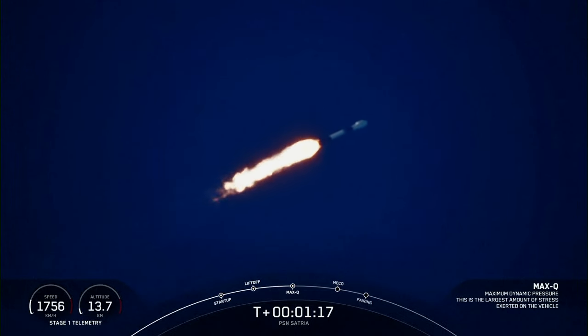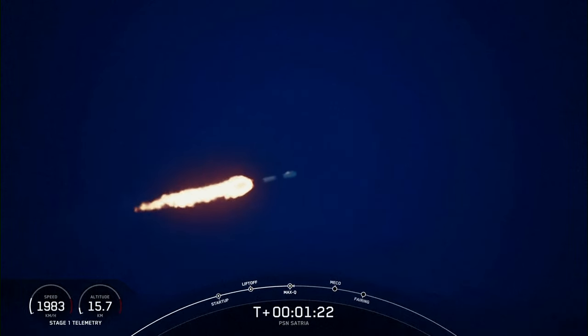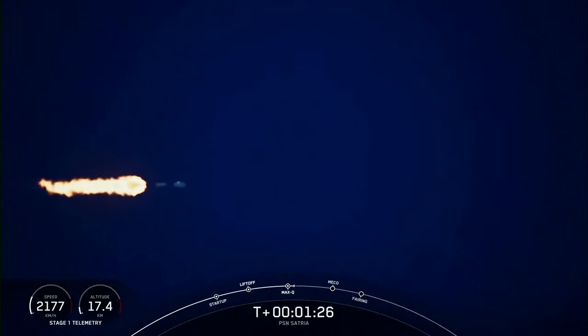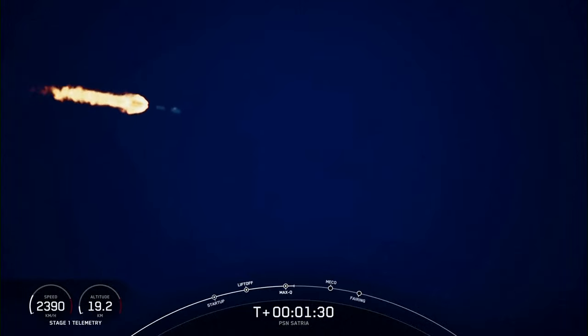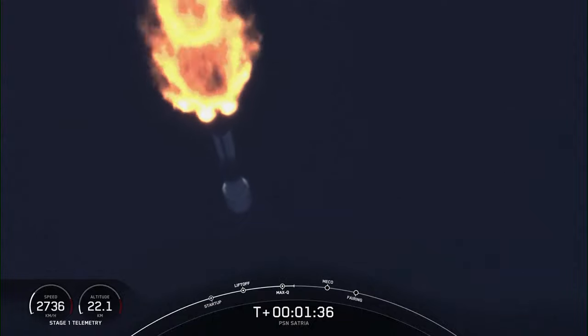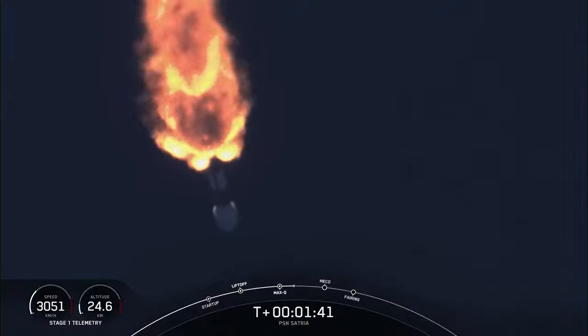With confirmation that we've passed through max Q, we have three events coming up in quick succession, starting with main engine cutoff, stage separation, and SES-1, or second engine start one. Main engine cutoff, or MECO for short, is where all nine Merlin 1D engines will shut off to slow down the vehicle in preparation for the next event, stage separation, or stage sep for short. That's where the—